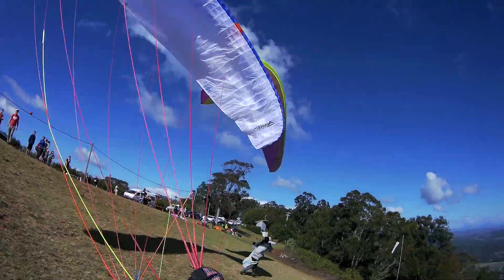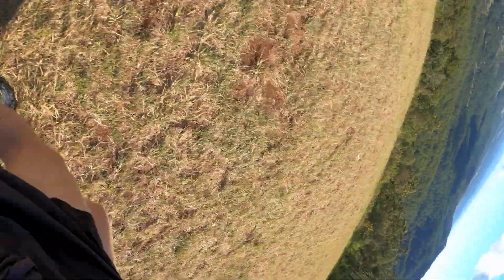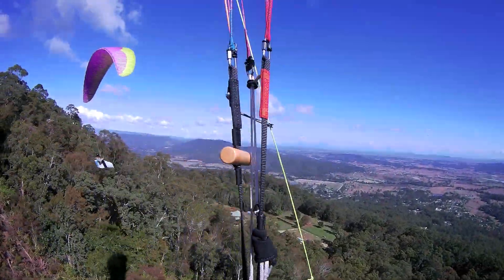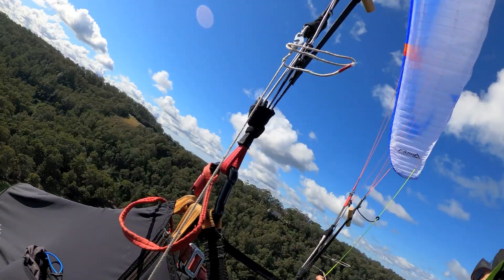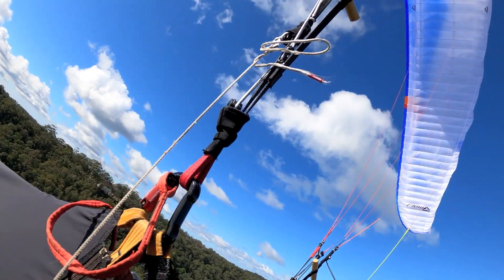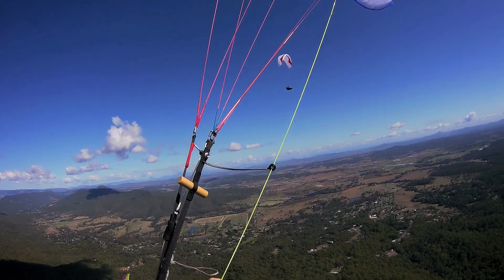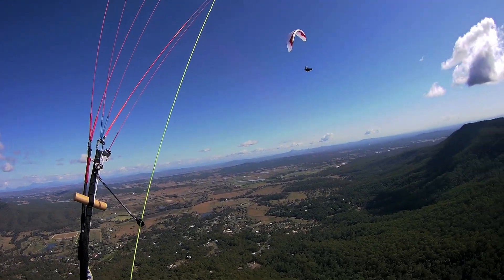Andrew and I followed Matt, who'd found a thermal out the front. I was flying Felipe's prototype wing for the first time, and he joined us later on. This is a relief — 3 out of 3 getting up.